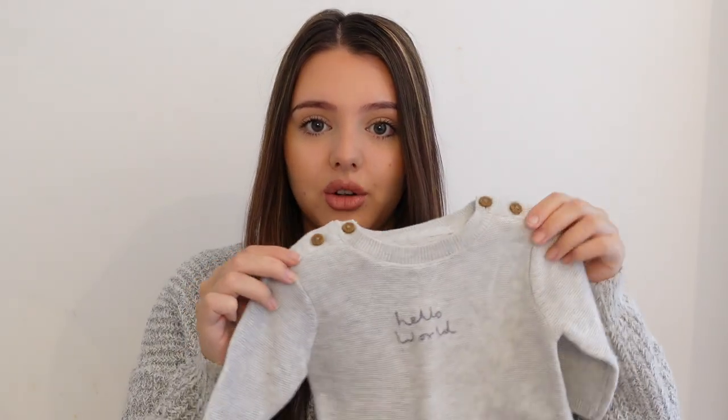I'd show you one of the unisex sets I bought before we found out she was a girl — this is from M&S. It's a little gray knitted jumper that says 'hello world' and it comes with matching little joggers, so it's sort of like a tracksuit. I thought it was really comfy and nice and soft on her skin. Even though it looks a little bit boyish now, I'll just put a headband on and a little pair of frilly socks.